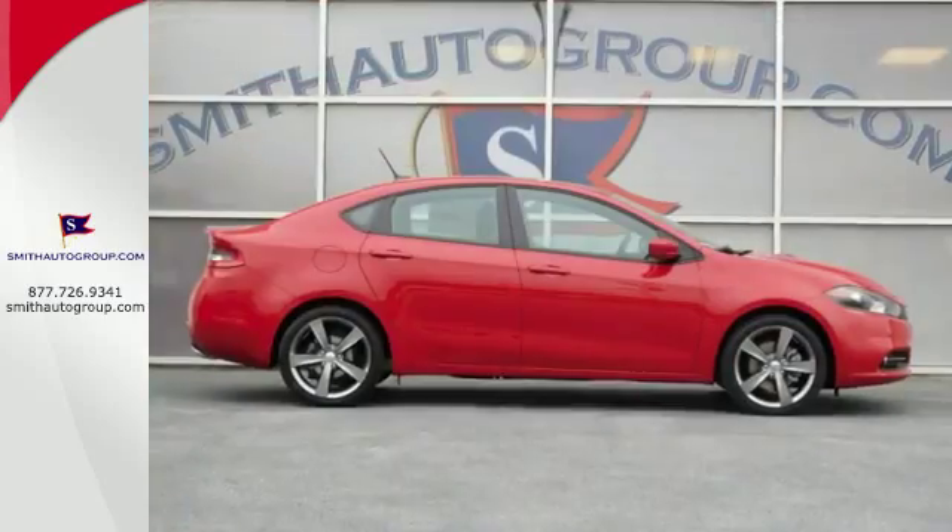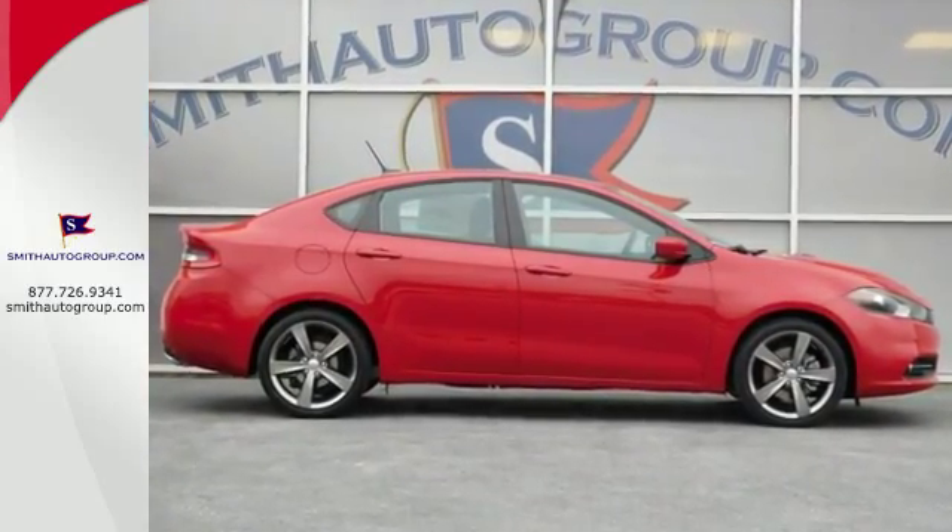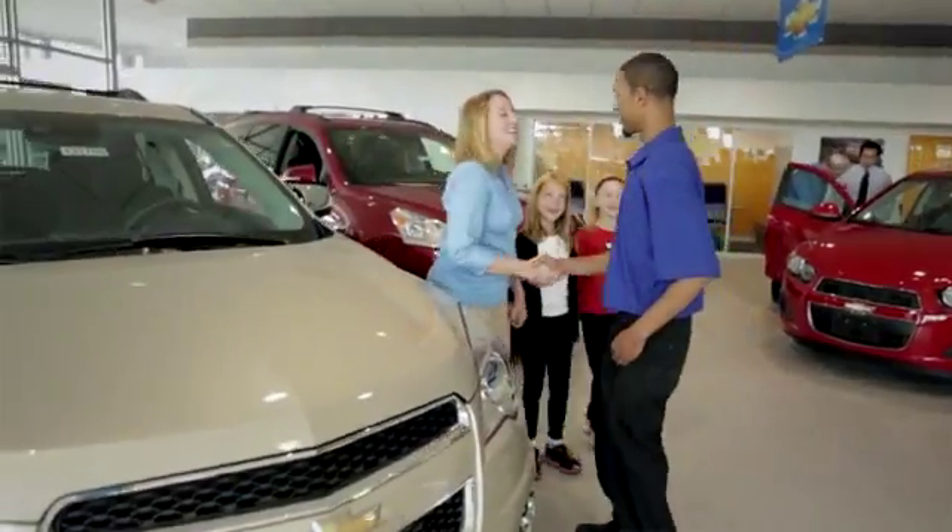For a smooth and lively ride, test drive this Dodge today. Come see why it's better at the border.